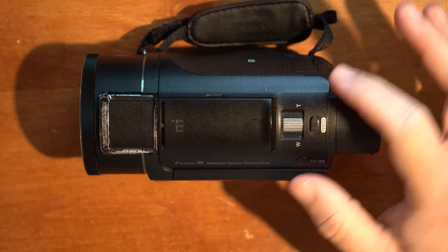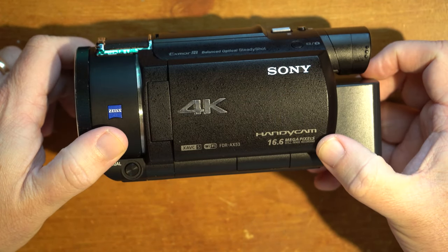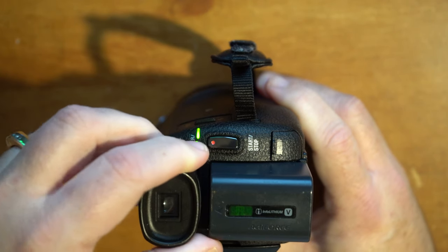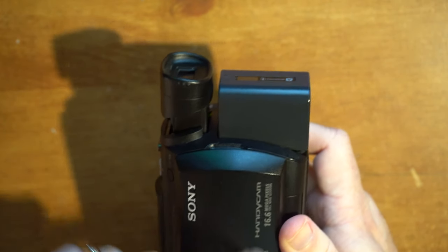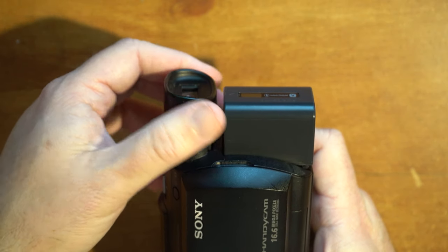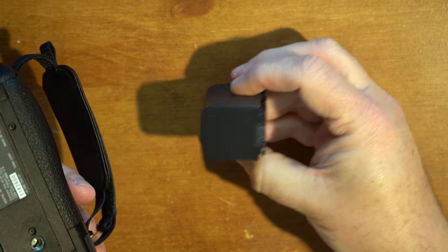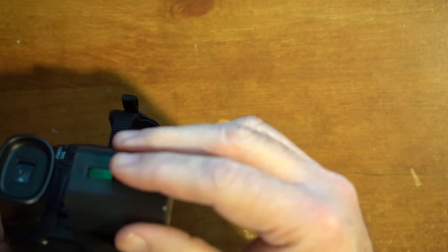This camera is capable of shooting still photos at 16.6 megapixels. One thing I really recommend, if you're doing much shooting at all, is using the viewfinder — it pops out here. If you rely on the LCD that pops out, it can sometimes be difficult to see in sunlight, and I find my recordings are usually better when I'm using the viewfinder. The battery is a Sony NP-FV70 — I have two, and that has been sufficient for my travels.